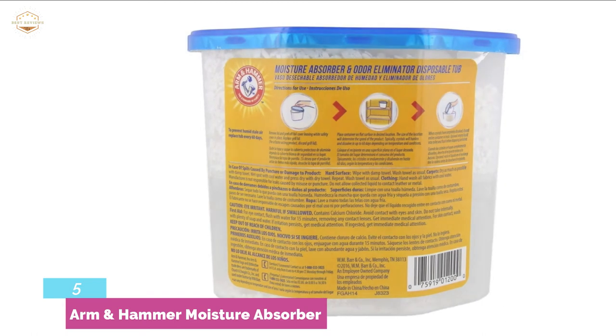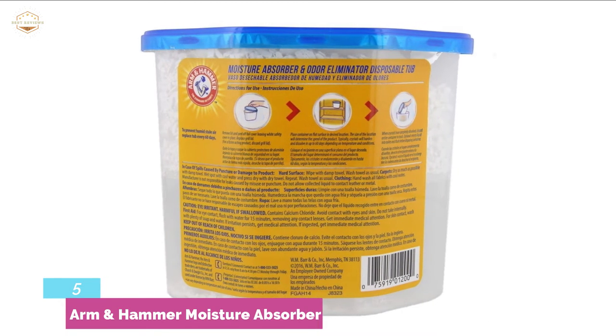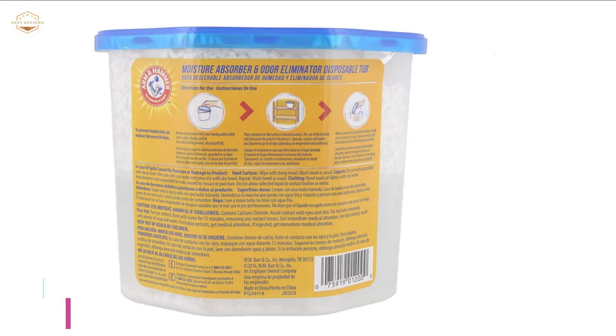It is suitable for use in bathrooms, basements, closets, laundry rooms, RVs, mudrooms, gun safes, and more. It will give you long-lasting freshness for up to 60 days.